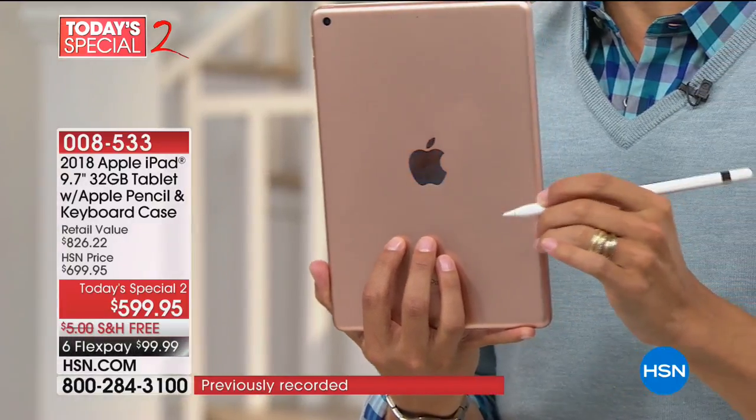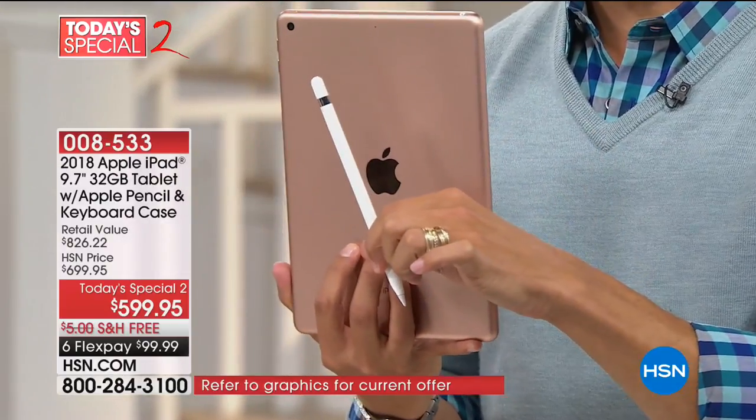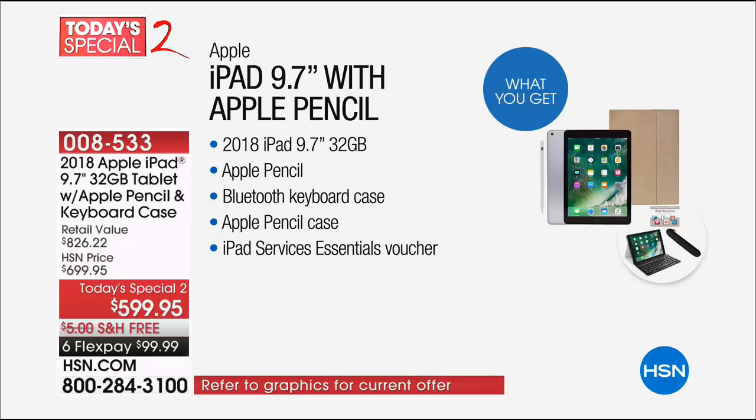And no, that is not a carbon pencil — that is a digital, right-on-your-device pencil. All of it is included, and that's not it. You are also getting a hands-free Bluetooth keyboard case — that's also a Stanfolio case — and a Service Essentials voucher with tons of great software included.